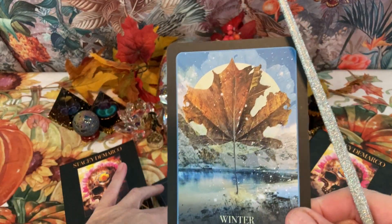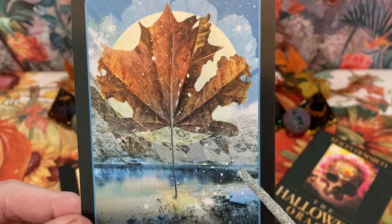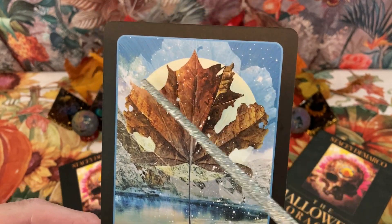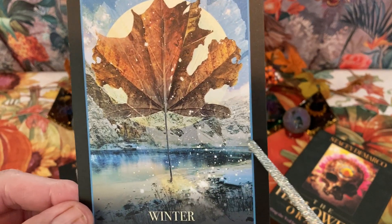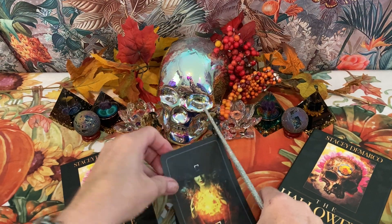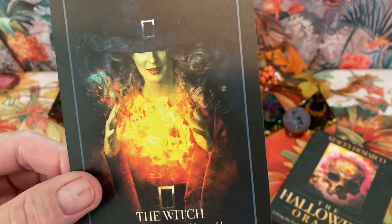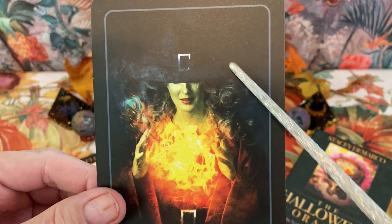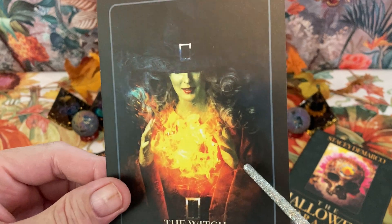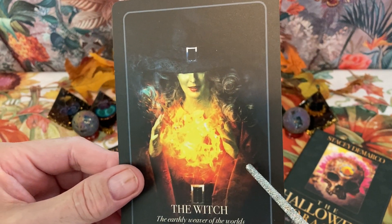Winter — 'the sacredness of pausing.' I love the leaf here with the moon behind it, and this little body of water, this little lake. And we have The Witch — 'the earthly wearer of the worlds.' Wicca is an earth-based religion, and it's very much acceptable today.